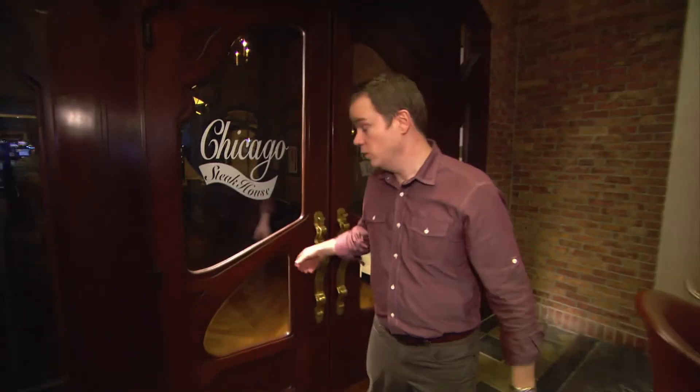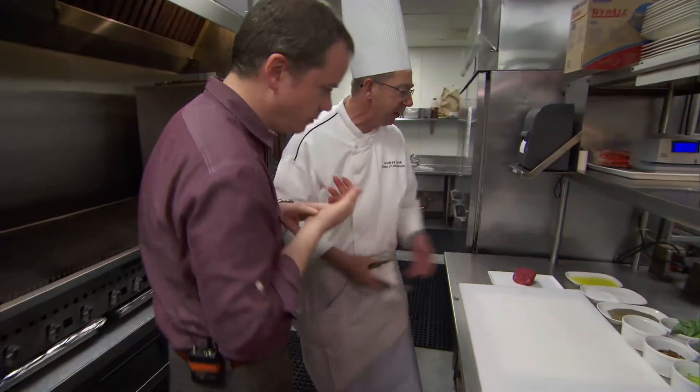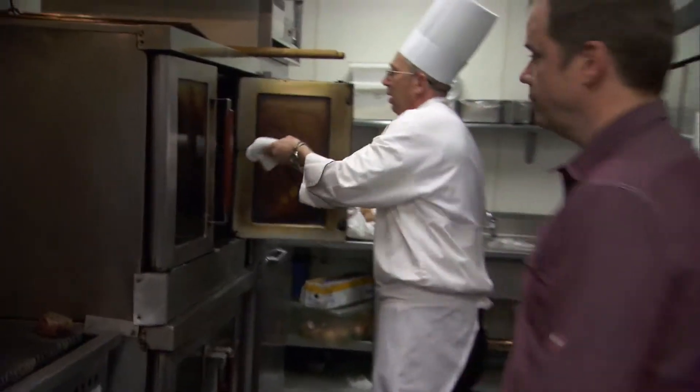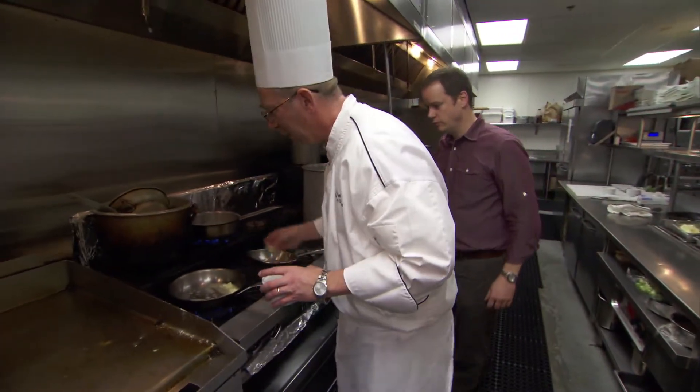You can't talk about fine dining without visiting the Chicago Steakhouse here at Gold Strike. Chef Andrew Smith — hey Drew, how are you doing? We have an eight-ounce beef tenderloin. We're going to grill off these steaks real quick, then finish them in the oven.